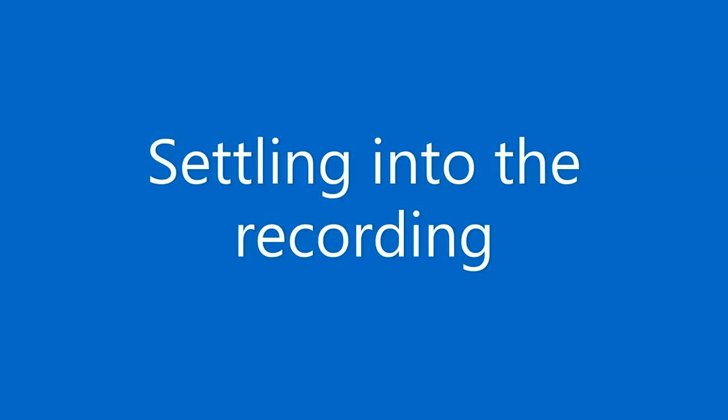In some studios they like you to wear headphones and there are others where it's optional. After that flurry of activity it'll be time to settle down into the recording. Now if it's your first time, or even if it's not, you might feel a little nervous, so give yourself a moment to relax and don't let any sense of pressure make you feel you have to rush your reading.